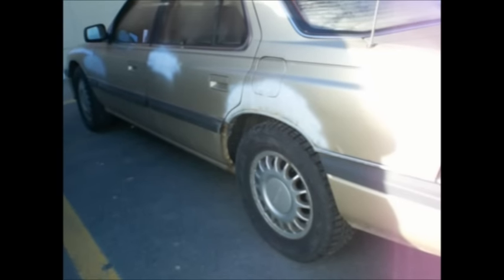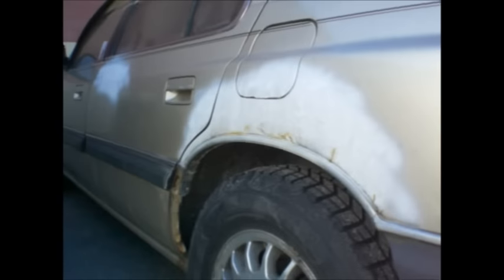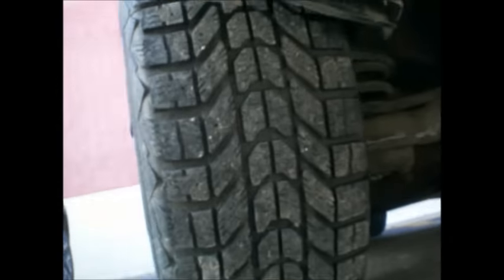I drove there with my blue Suburban, blew the alternator on the way there, and tried to crank this baby up. Put a battery in it and a headlamp bulb, and she fired right up. The ignition wires were wet — that was all that was wrong with it.